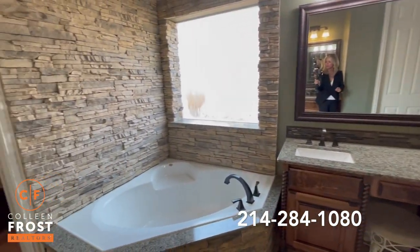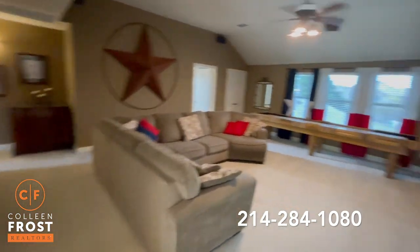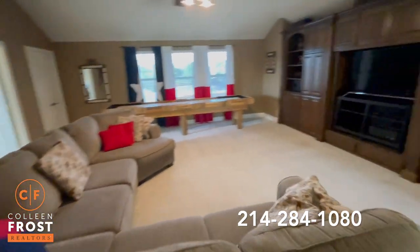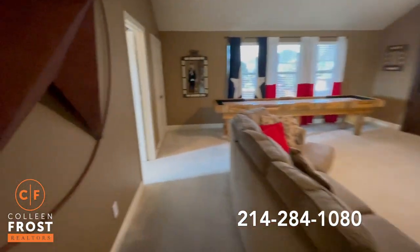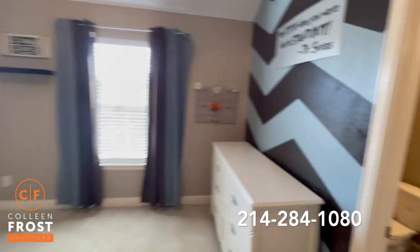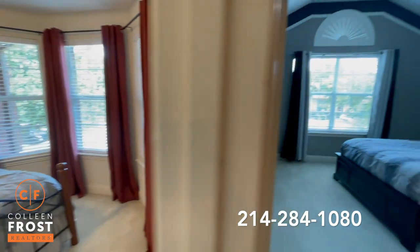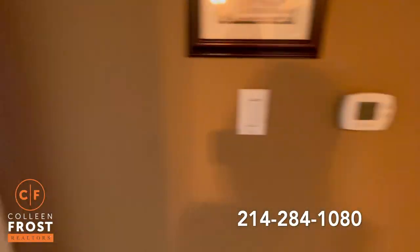Now let's go check out the upstairs. As we enter onto the second story we have an oversized game room with great built-ins. Let's come down to our first secondary bedroom with an ensuite bath. Here we have two additional bedrooms and another full bath.